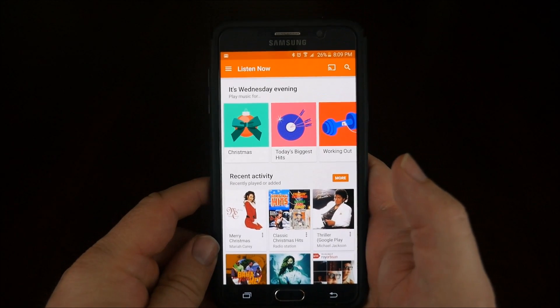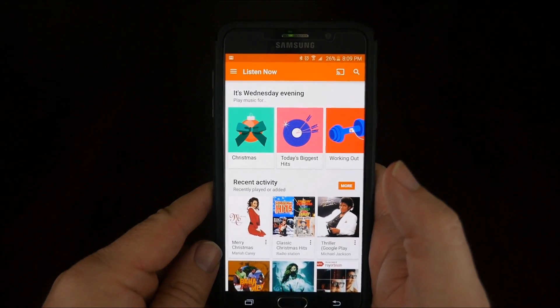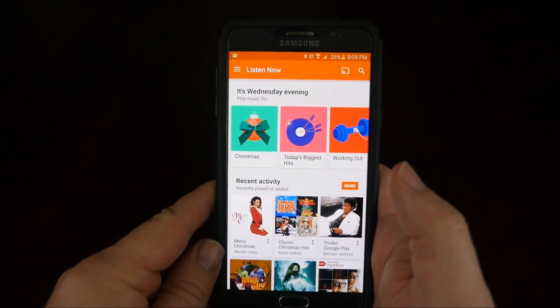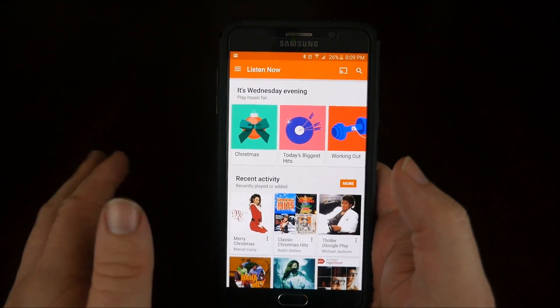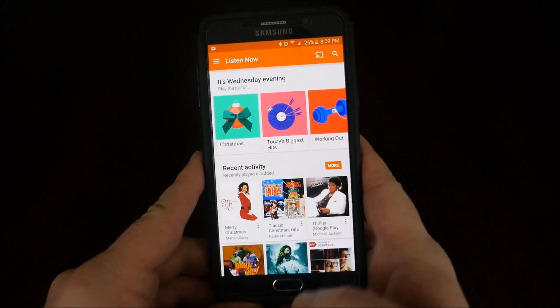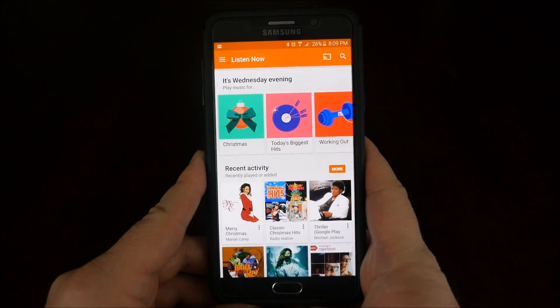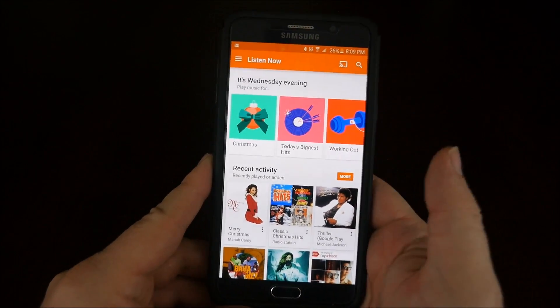Hey guys, what's going on? It's Greggles TV. Wanted to give you a quick update for those people that wanted to sign up for the Google Music family plan and they first signed up for YouTube Red. If you signed up for YouTube Red as an individual and now you want to sign up for the Google Music family plan, it will not work for you. I'll show you what I mean.